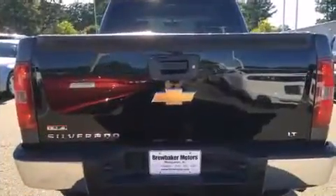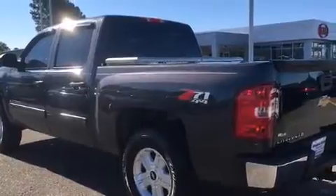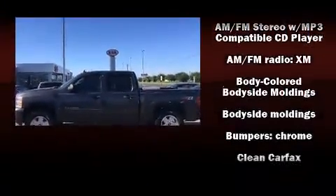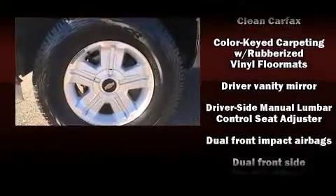It's equipped with tons of terrific amenities, but it won't break your budget. Such as remote keyless entry, front and rear reading lights, one-touch window functionality, a rear-step bumper, power door mirrors and heated door mirrors, and a split folding rear seat.